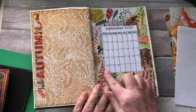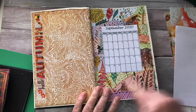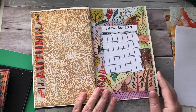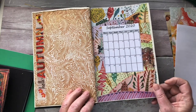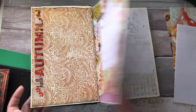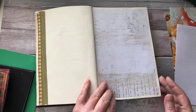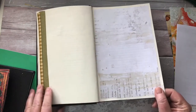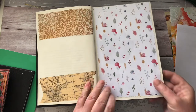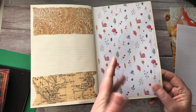I've put a September calendar in there, but I'm actually going to get a November calendar and put it over that so I can cross off each day as I do it. These are more writing pages, but I can always use some ephemera to decorate them as I go. I've left some spaces for writing and places I can put pictures if I need to.